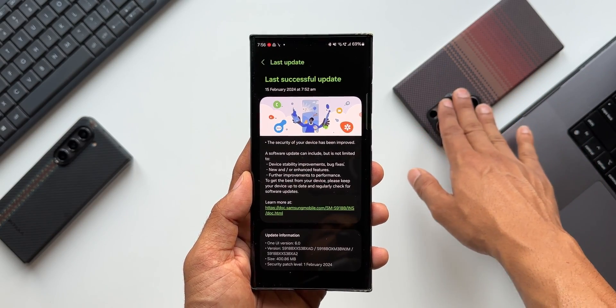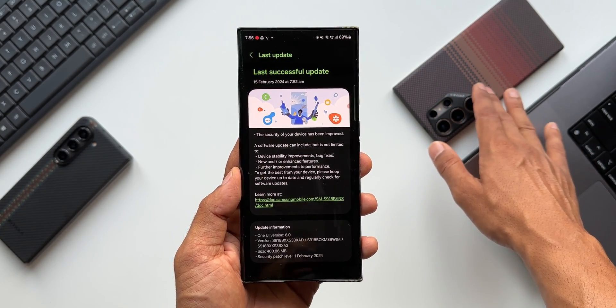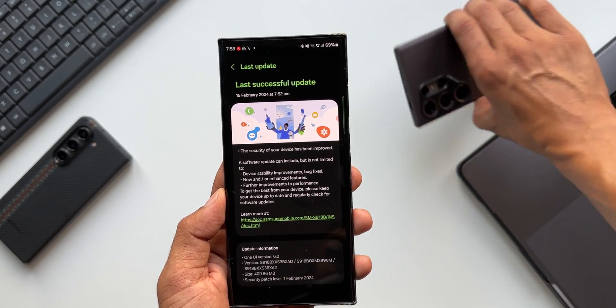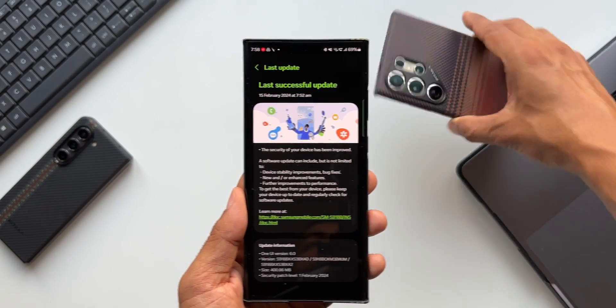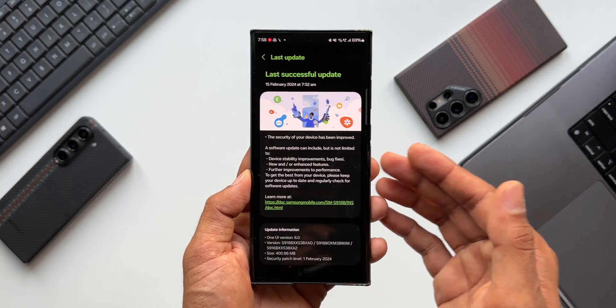For the S24 Ultra we are still waiting for the update, because that phone is going to get a big upgrade this time. There are a few issues with this phone which have to be fixed, and with the February security patch we should be getting all those fixes. I'll keep you guys posted about this in the next video — there are some major fixes coming up for the Galaxy S24 Ultra.